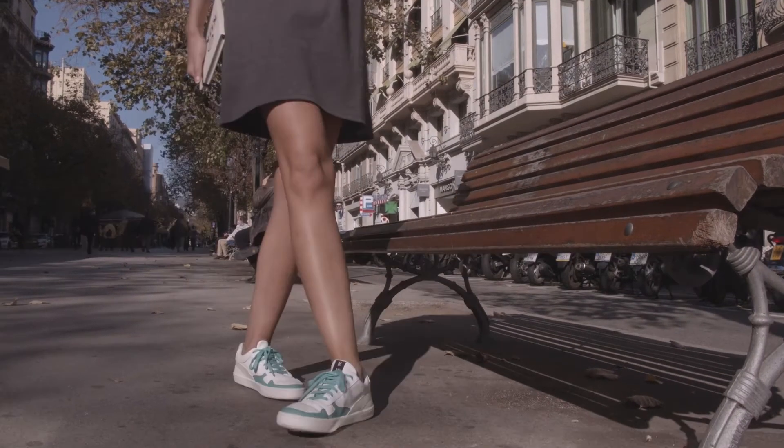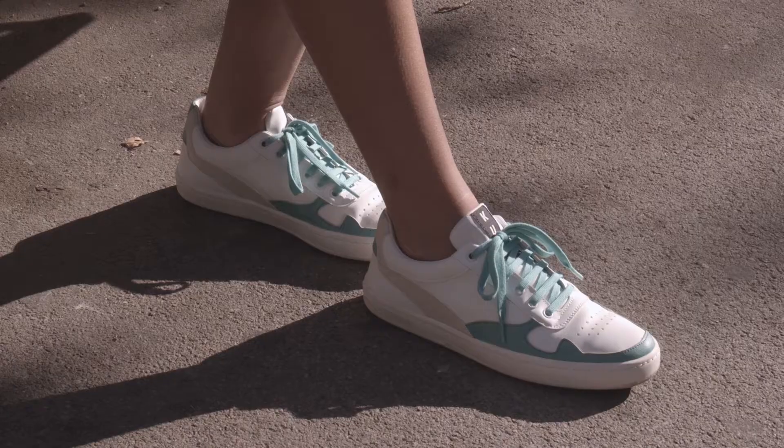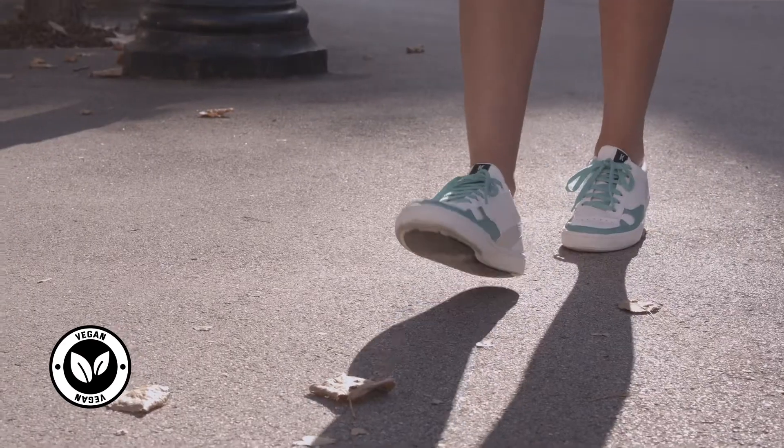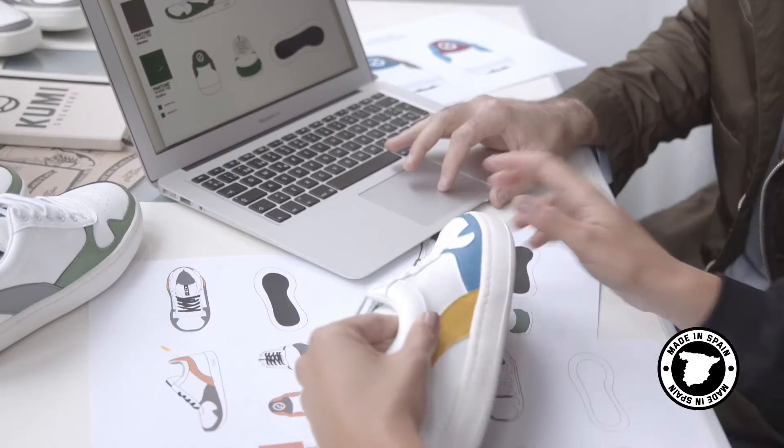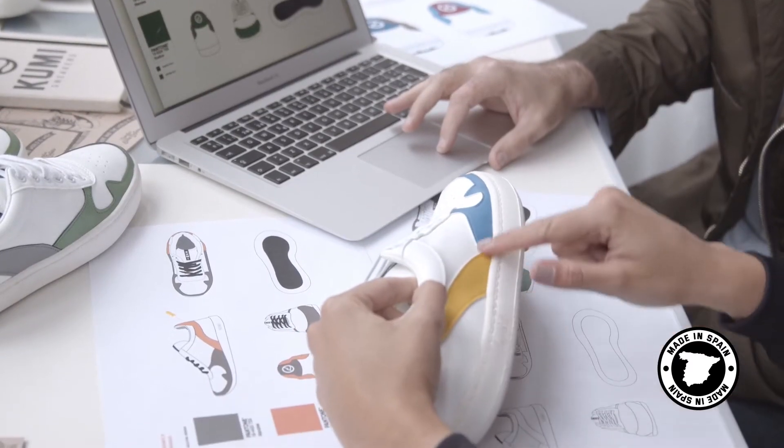The sneakers are based on an eco-sustainable principle. The materials are vegan, sustainable, and recycled. Our sneakers are made in Spain by experts who pamper and take care of every detail when producing them.